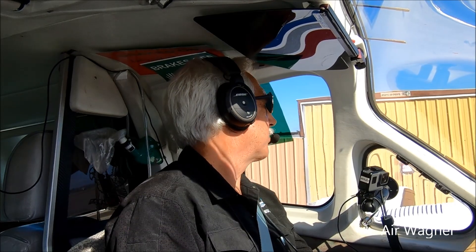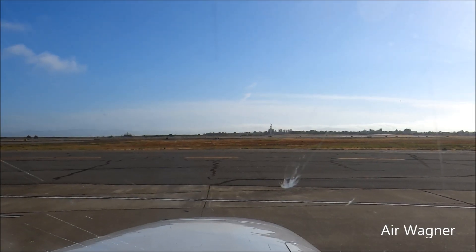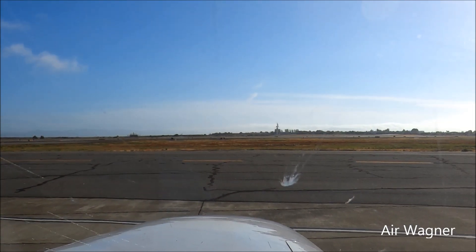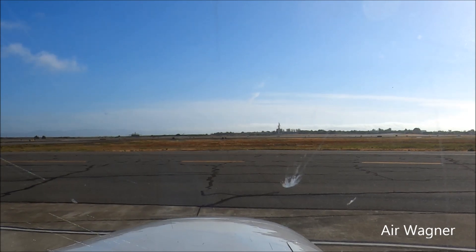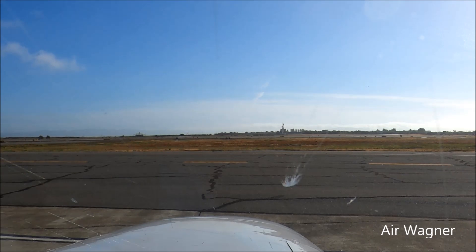Ground, Golden Eagle 513 Sierra Juliet, VFR request. Golden Eagle 513 Sierra Juliet, Oakland ground, state request. 421 slant Golf, Port of Oakland, got the ATIS. We're looking for VFR 28R to Auburn tonight.